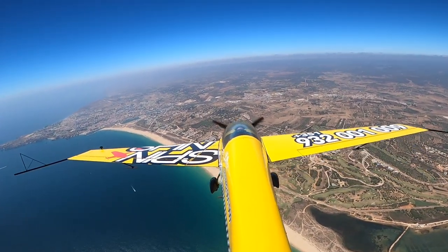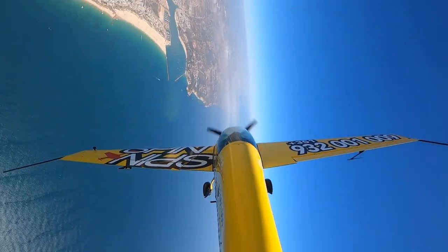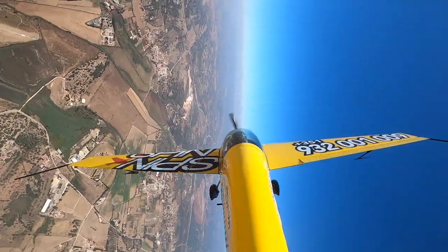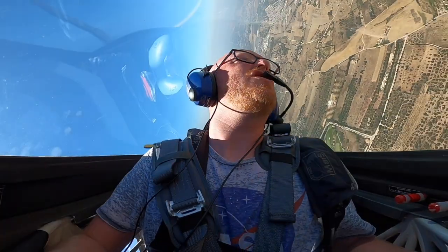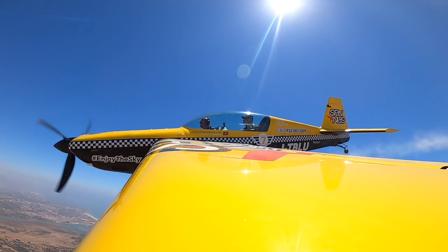Next up, I decided to try my hand at a loop, which wasn't perhaps the most stylish. I don't think I'll be joining the Red Arrows anytime soon - still, stick to what I'm good at. Let's try another couple of rolls. When my little air display for the residents of the Algarve had finished, Julio took the controls again to take us back to the airport - how else? But inverted. Approaching the airport, Julio had one more surprise up his sleeve: an impromptu air display right over the airport.